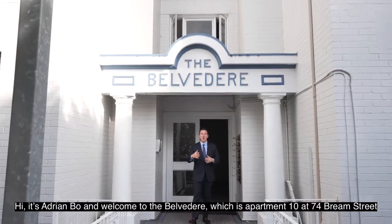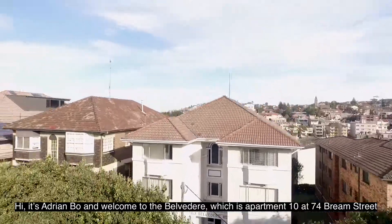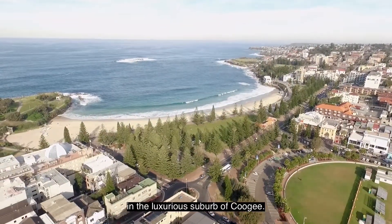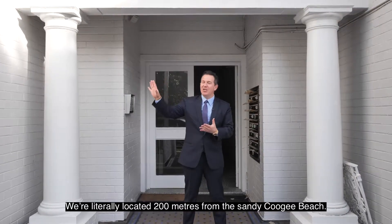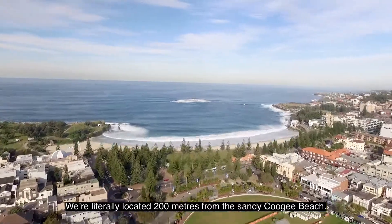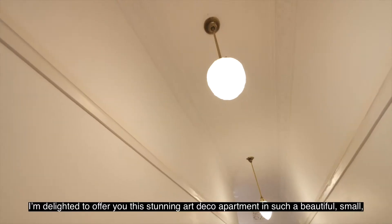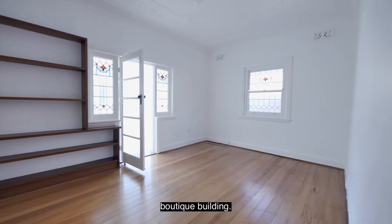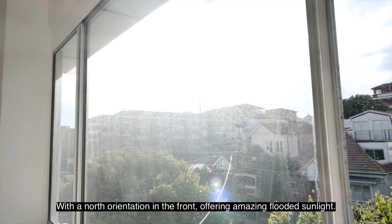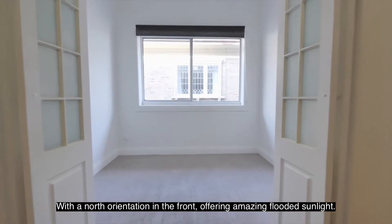Hi, it's Adrian Bowe and welcome to The Belvedere, which is apartment 10 at 74 Bream Street in the luxurious suburb of Coogee. We're literally located 200 meters from the sandy Coogee Beach. I'm delighted to offer you this stunning art deco apartment in such a beautiful small boutique building with a north orientation in the front offering amazing flooded sunlight.